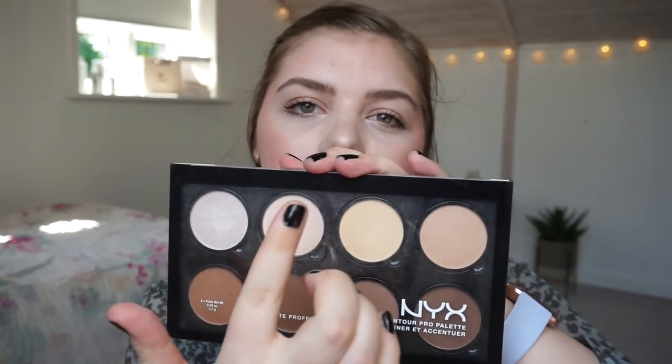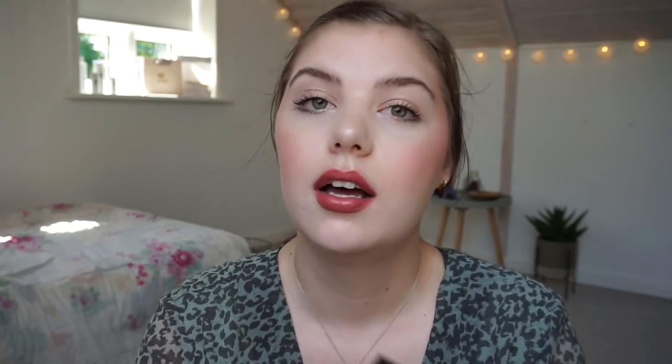Another thing I don't get scared of is contour palettes. This one is the NYX Highlight and Contour Pro Palette, which comes with a highlighter, some setting shades, and some contour and bronzes. This is convenient because even though I'm really pale, I get a little color in the middle of the year, so I can match all the shades year-round. It has four bronzers, which is a little intimidating, but I think it would be very nice to pan overall, especially since you can pop the pans out and replace them.